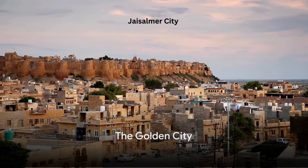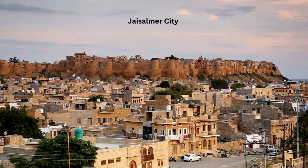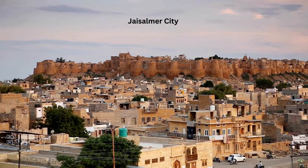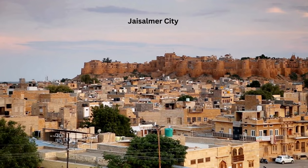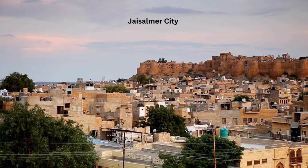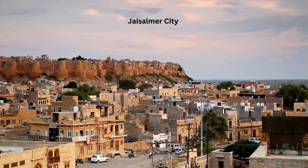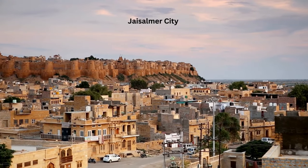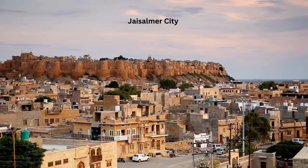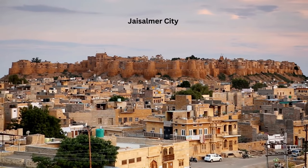Bask in the golden glow of Jaisalmer — a city that seems carved out of gold, as if a mirage rising from the heart of the Thar Desert. Jaisalmer's glistening yellow sandstone structures cast an enchanting spell, reflecting the sun's golden rays, earning it the title 'The Golden City.' The city's crown jewel, the Jaisalmer Fort, stands tall and proud atop Tricuta Hill — one of the few living forts in the world.